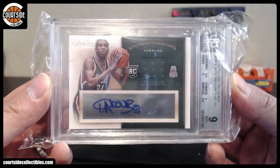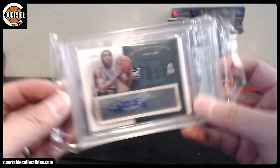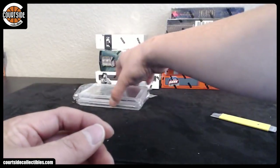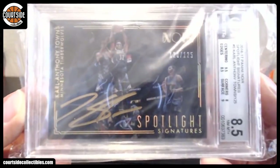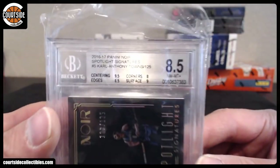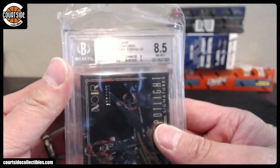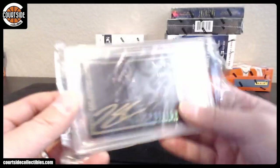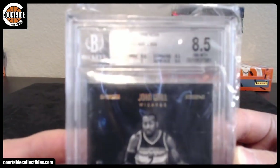Alright, we got BGS 9, BGS 9, BGS 9, 10 auto. BGS 9 — many towns. BGS 8. These are pretty tough to grade. 8.5, 10. John Wall, 8.5 — Gold from Noir.